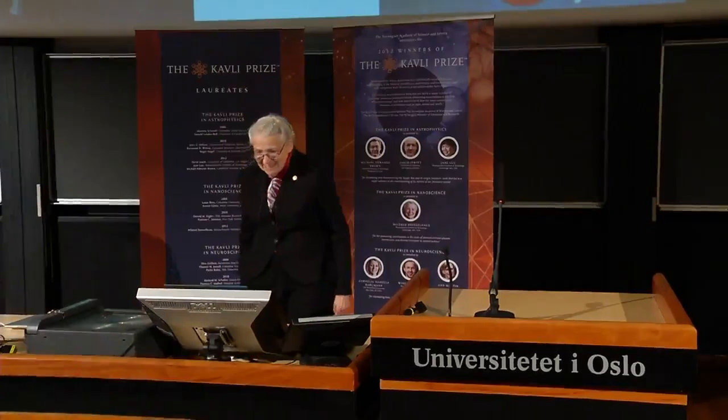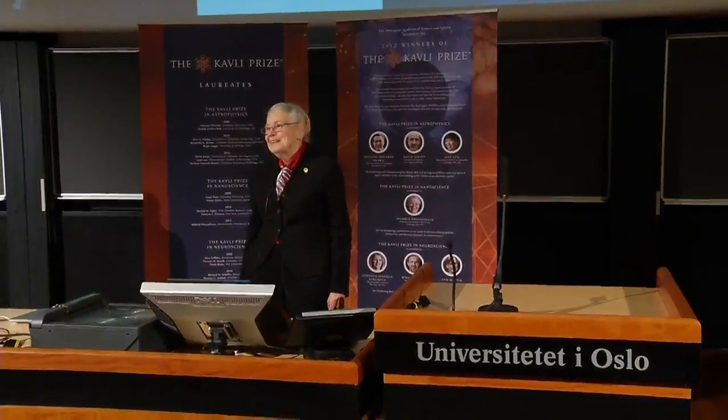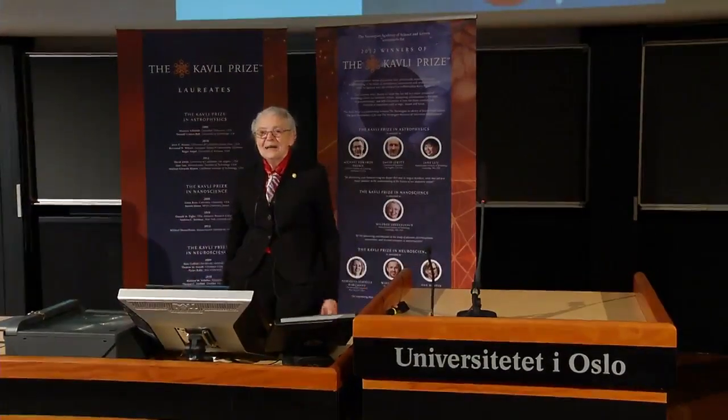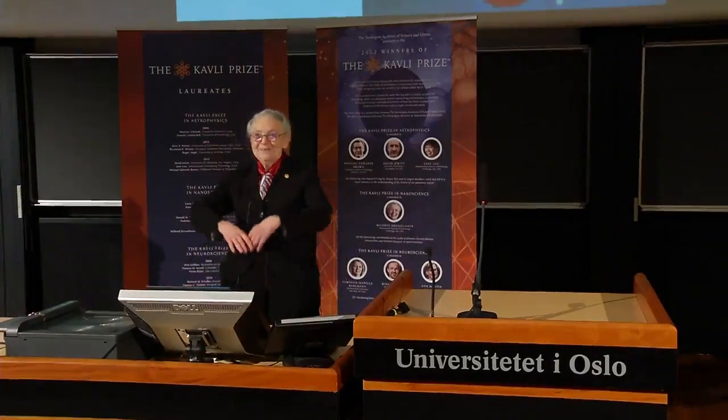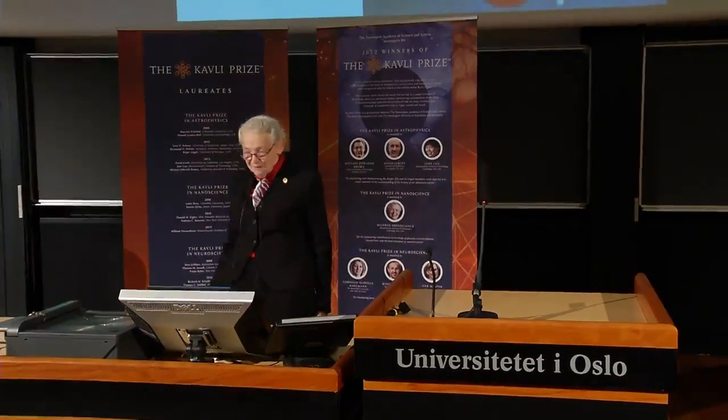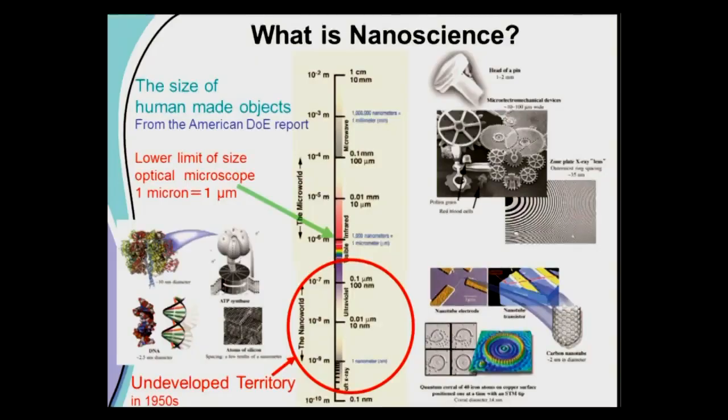Thank you so much for your kind introduction. It was just wonderful listening to astronomy and all this big expanse. And what I'm going to talk about today is just the opposite — instead of all the big things, all the tiny, teeny things. So here's me 50 years ago. We see a scale: the universe is somewhere up here, very far away. That was the last talk, and this starts at a centimeter — pretty small, but we can see it and we're familiar with it. What I'm going to talk about is many, many orders of magnitude smaller.